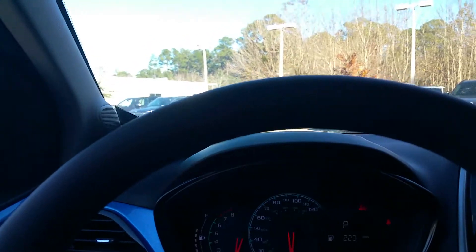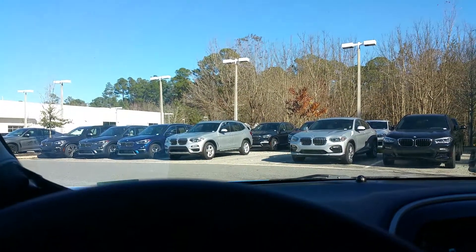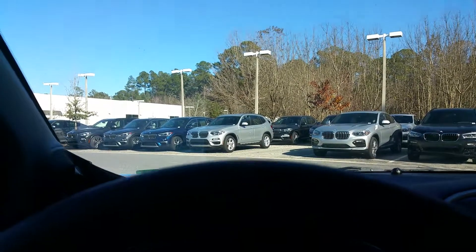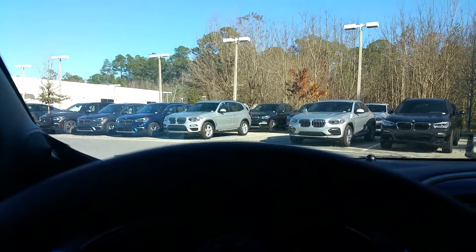Just a nice, very clean, non-smoked-in automobile. Let me know what questions you might have — I'd be glad to help, and we're more than happy to show you the vehicle. 352-443-2970. Thank you.